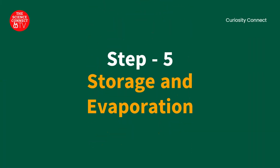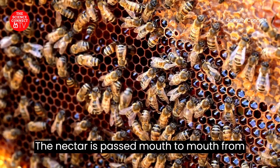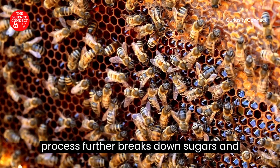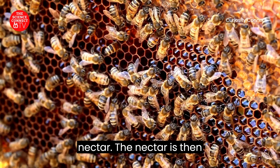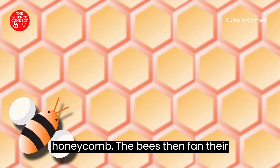Step 5: Storage and Evaporation. The nectar is passed mouth to mouth from one house bee to another. This process further breaks down sugars and begins to reduce the water content of the nectar. The nectar is then deposited into hexagonal cells in the honeycomb.